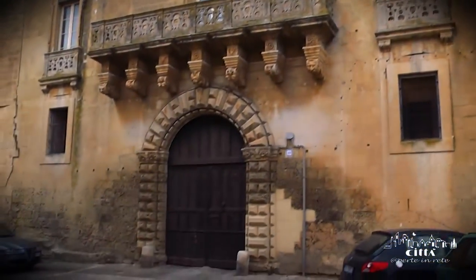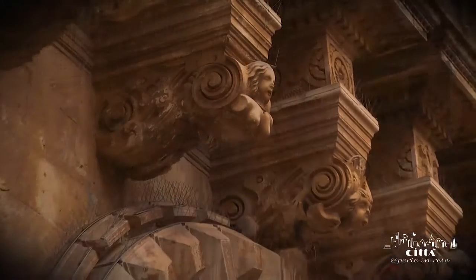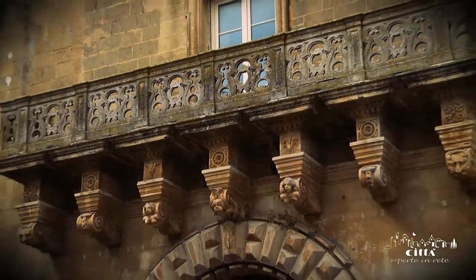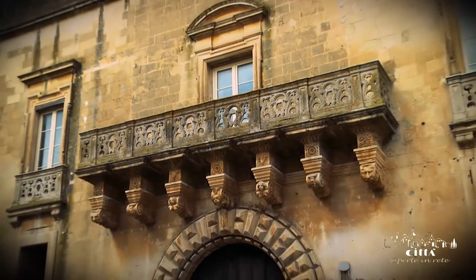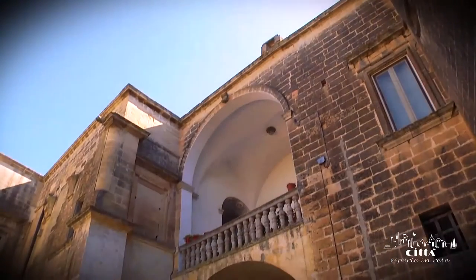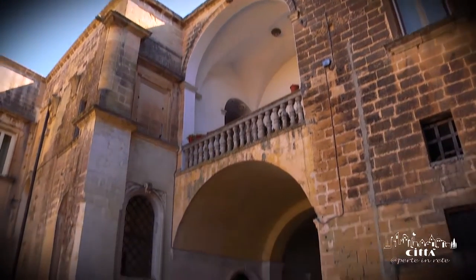The entrance portal of the castle has a smooth ashlar of excellent workmanship, and above the castle's front door there is a magnificent balcony elegantly decorated in the Rococo style, a tangible sign of the refinement of the structure.